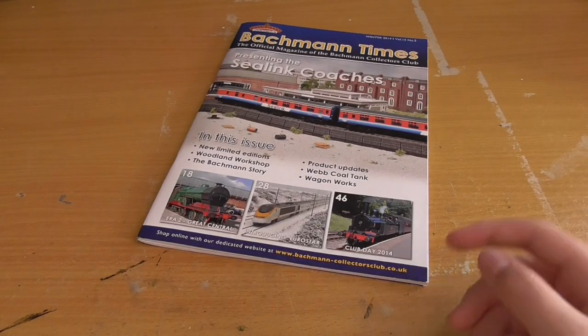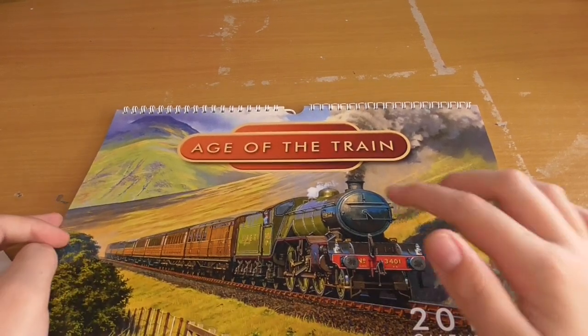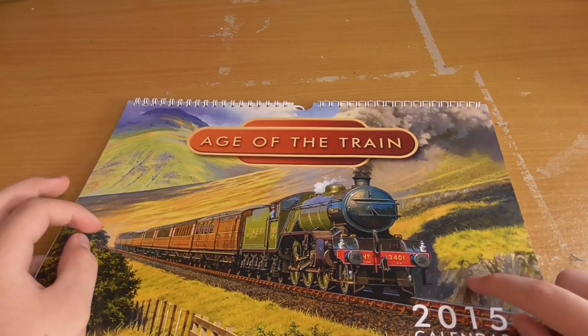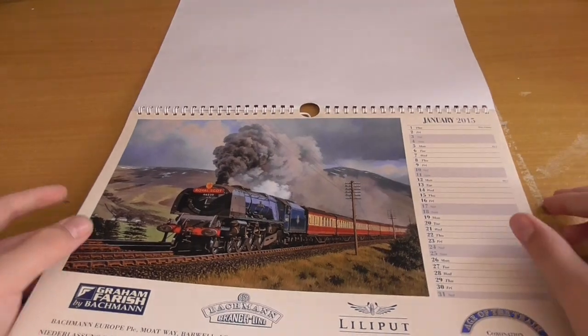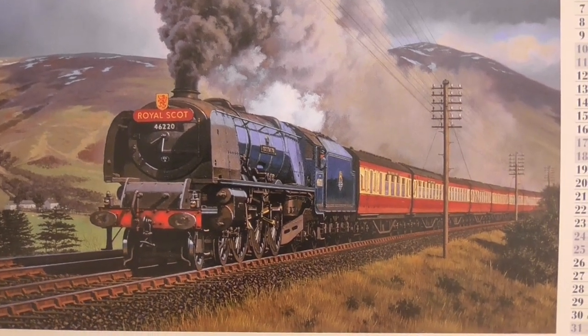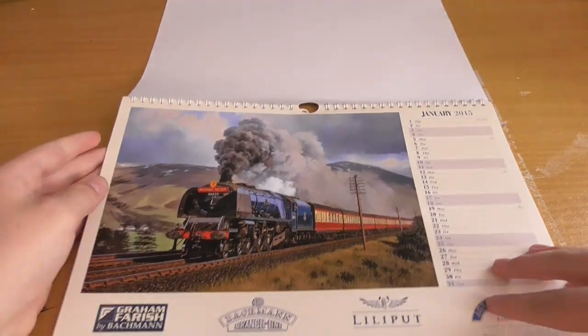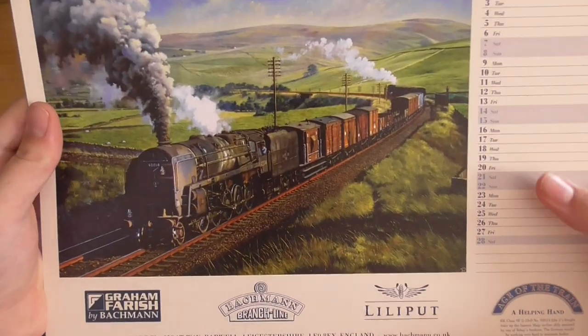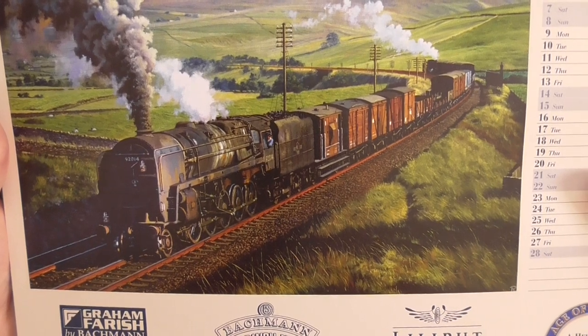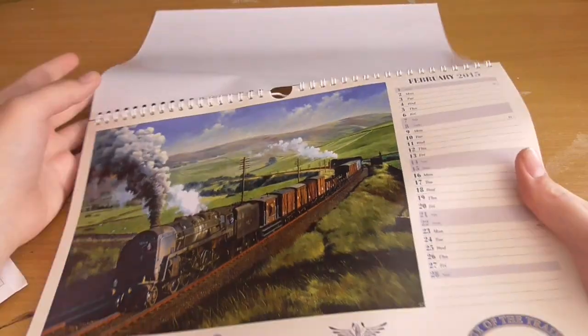Right, about 12 minutes in we're going to look at the calendar now. This looks lovely - it's called Age of the Train 2015 Calendar, with a lovely LNER K4 - V4 my apologies - on the front. This is basically the format of the calendar; I'll just go through the pictures with you.